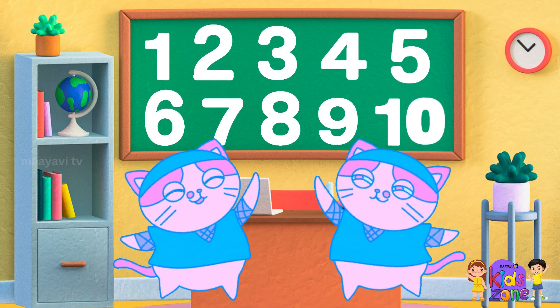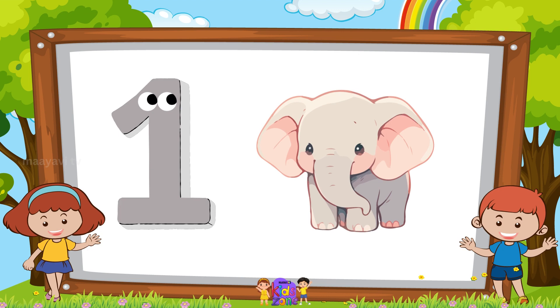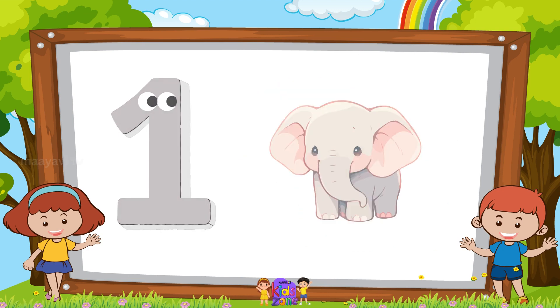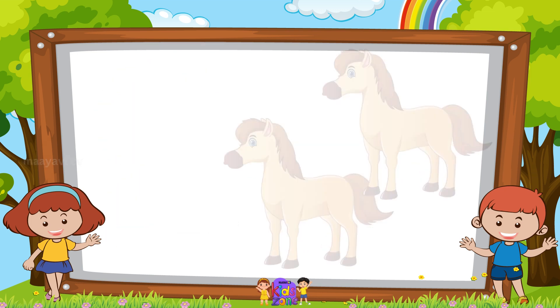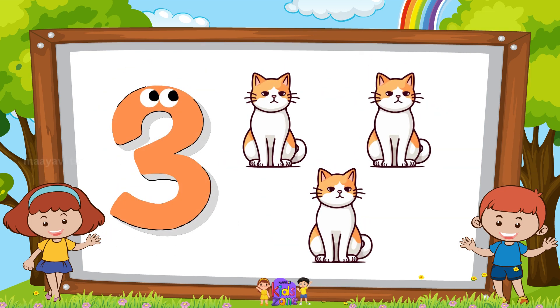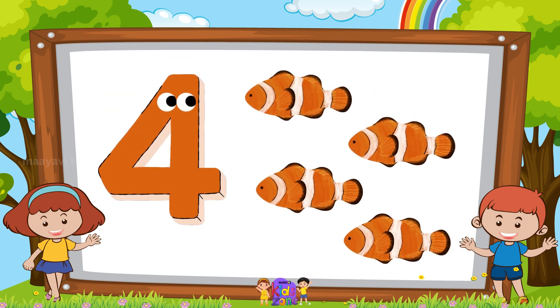High five! One elephant. Two horses. Three cats. Four fishes.